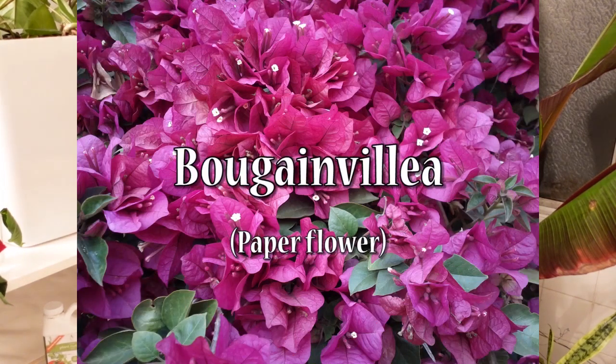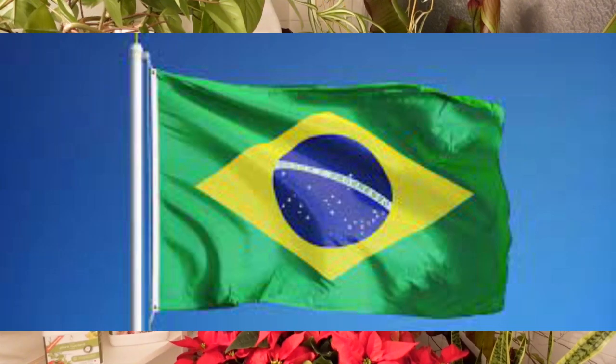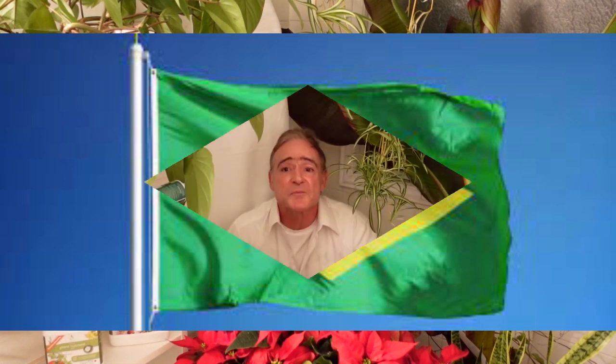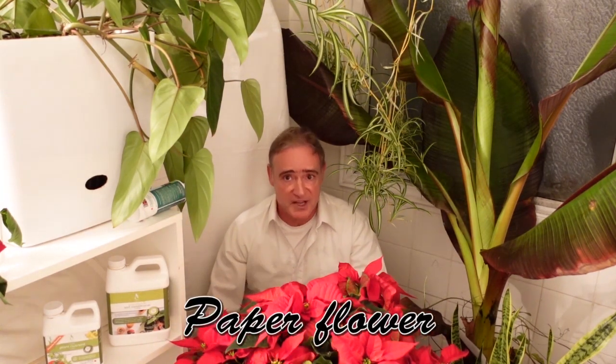Another plant that shows absolutely wonderful bracts is the bougainvillea. The bougainvillea is also called paper flower, and it is very abundant in its natural habitat, which is Brazil. In Brazilian Portuguese we call it 'flor de papel,' in French it is 'fleur de papier,' and in English, paper flower.